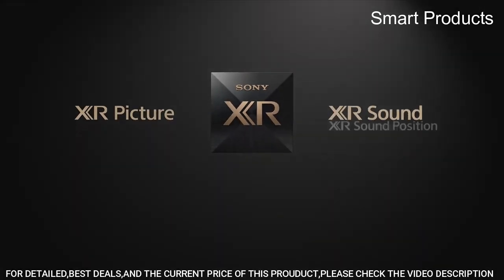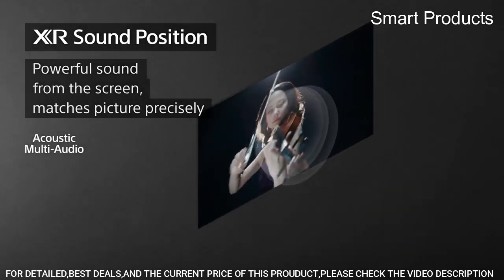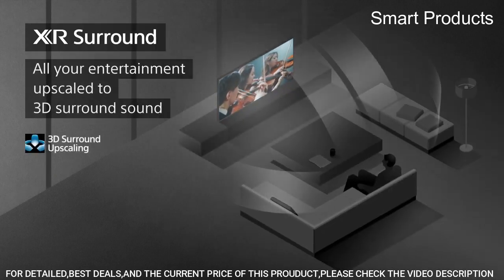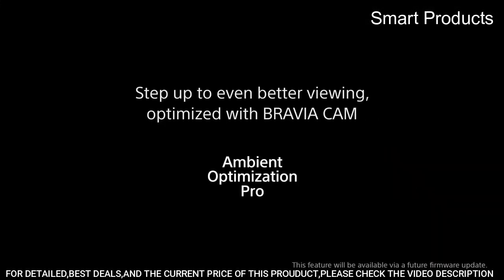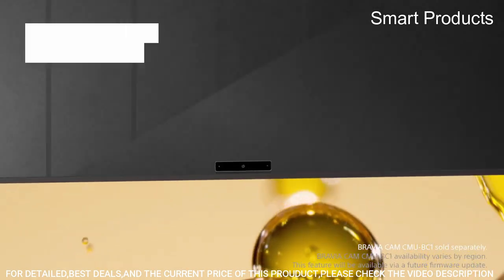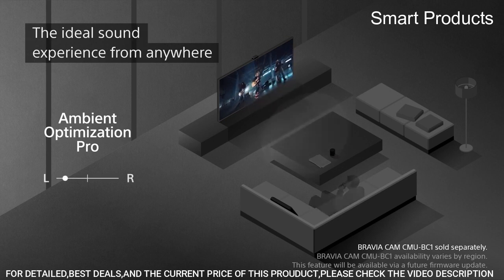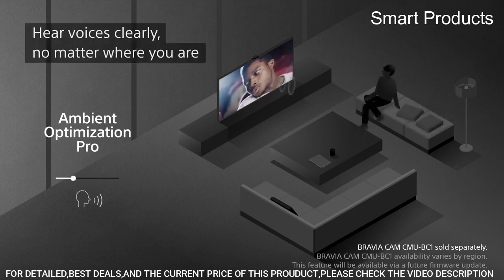Google TV seamlessly browses 700,000-plus movies and TV episodes from across your favorite streaming services all in one place. Watch content from Netflix, Amazon Prime Video, Disney Plus, YouTube, the Apple TV app, and many more. Bravia Core brings the cinematic experience home — enjoy streaming high-quality movies included with Bravia Core, exclusively on select Sony TVs. X-wide angle means every seat in the room is now the best seat, with enhanced viewing angles that preserve color when watching from the side.